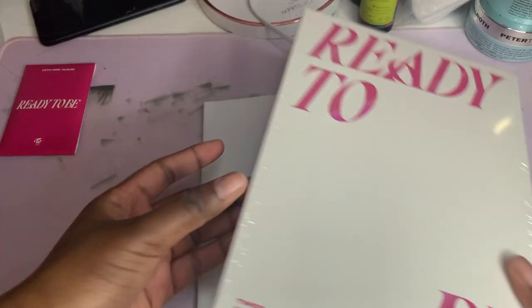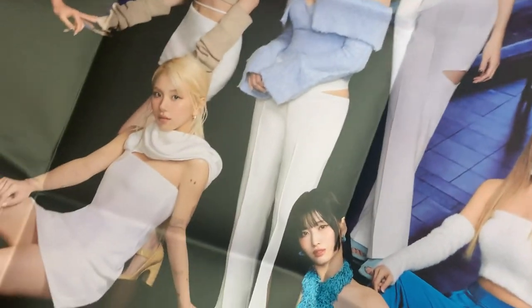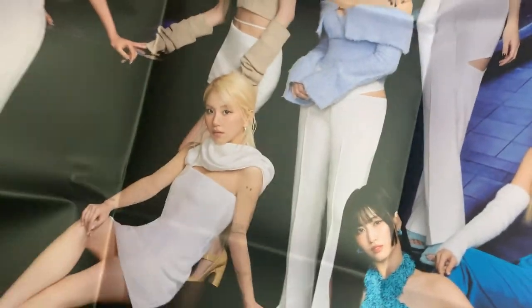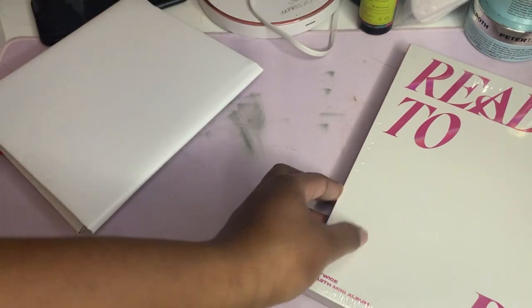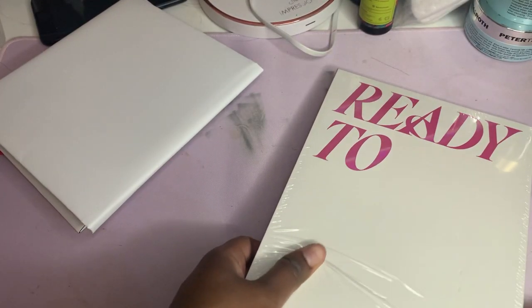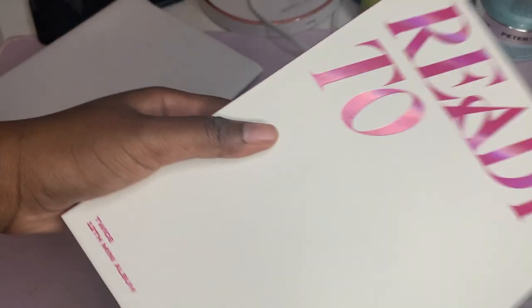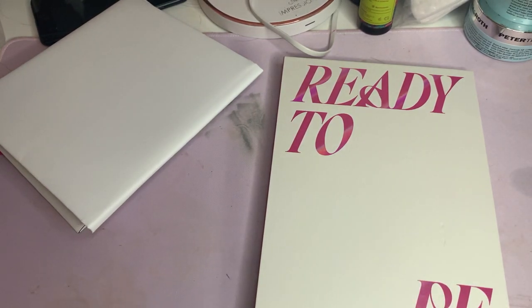I'm gonna put these off to the side and look at the poster first. I love 'Ready to Be.' If y'all don't know, Nayeon is my bias. I'm gonna show y'all but it's too big, it's hitting the tripod - I'll do a separate video for the poster. I'm going to see TWICE in July, so be prepared for that. I also made a video about going to concerts, so if you need a concert guide, go check that out.